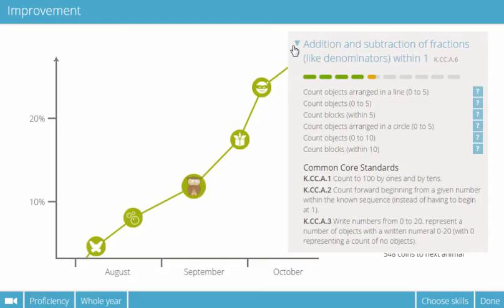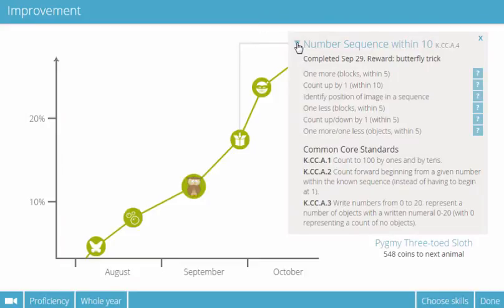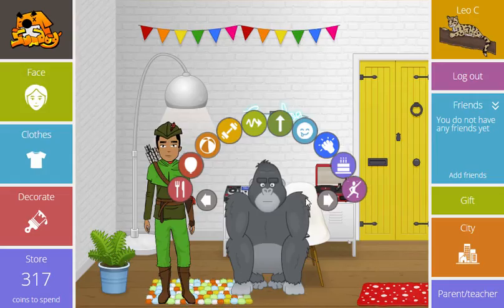Meanwhile, students can view their own improvement chart, showing how much they've progressed against the start of the year, without giving more sensitive information about their overall level.